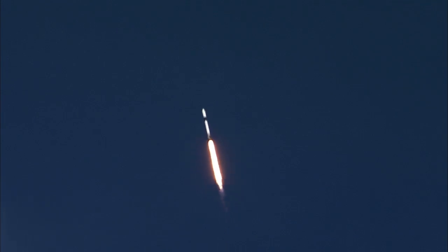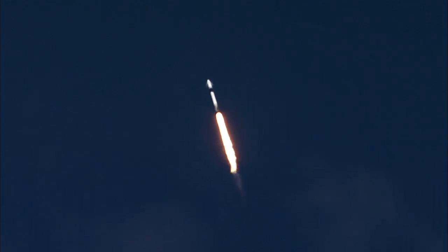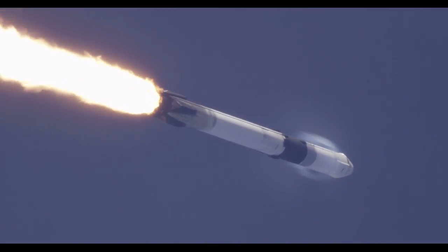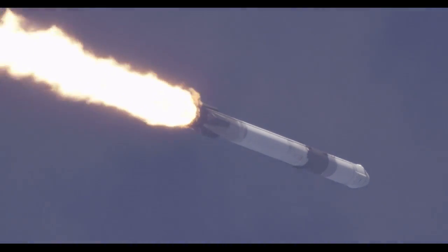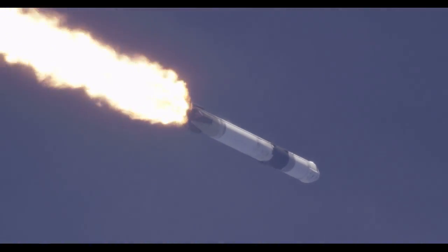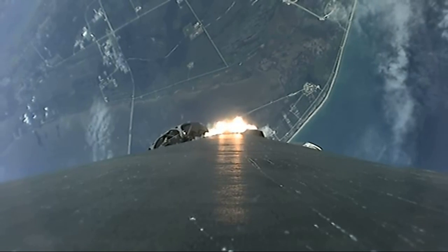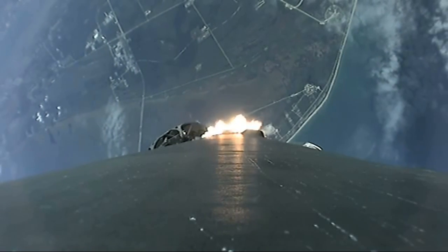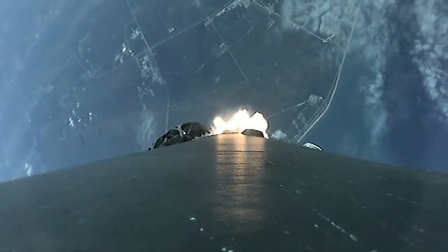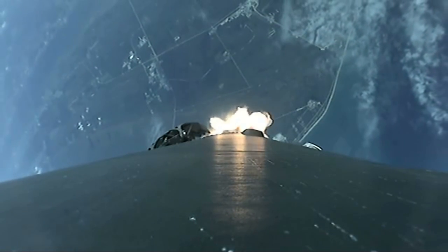We're approaching max Q — maximum pressure on the rocket. Vehicle is supersonic. Quickly throttle back. Vehicle is experiencing maximum aerodynamic pressure.